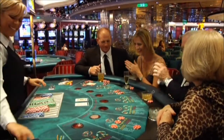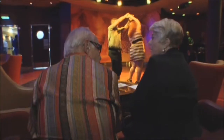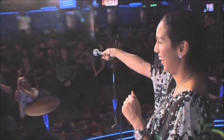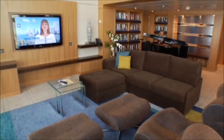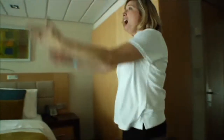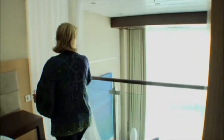From our largest casino ever, Casino Royale, to smaller, more intimate clubs where you can dance the night away or take in an act or two, there's never been a place like Entertainment Place. When the day is done, accommodations abound throughout the seven neighborhoods with enough stateroom options to satisfy any traveler, no matter how small or large the entourage. And for the first time ever, why not unwind in a two-story loft with your own private ocean view — an industry first.